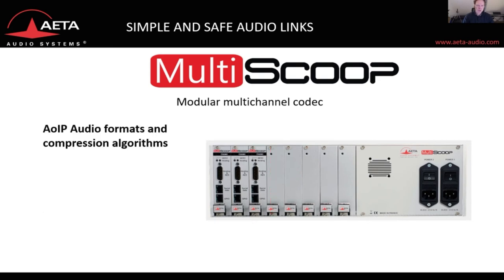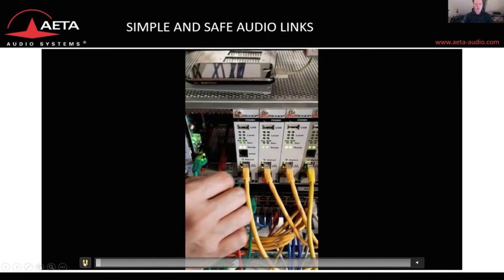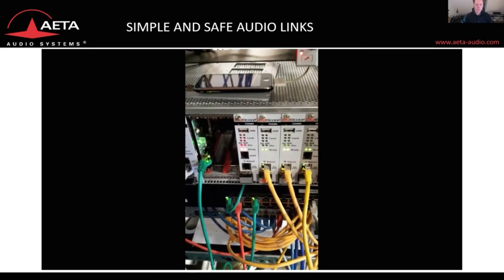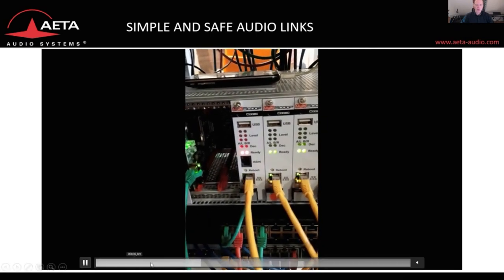The Multi-Scoop comes with a selection of audio formats and compression algorithms: PCM, OPUS, MPEG, several versions of AAC, G.711, G.722, and soon also AAC Low Delay and ELD. There is a short video showing how easy it is to extract and insert codec modules. The Multi-Scoop is very flexible and can be adapted and extended to your needs over time. After re-plugging a unit, it takes approximately half a minute until it's online again.